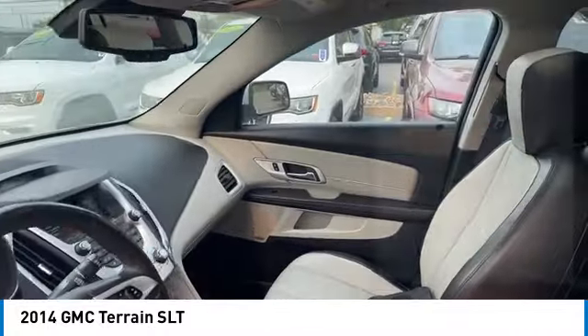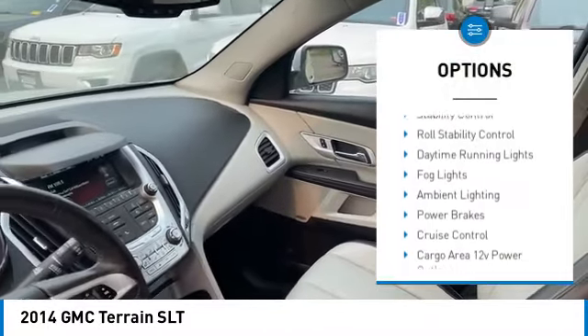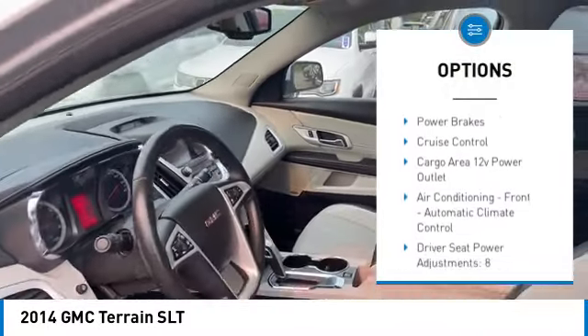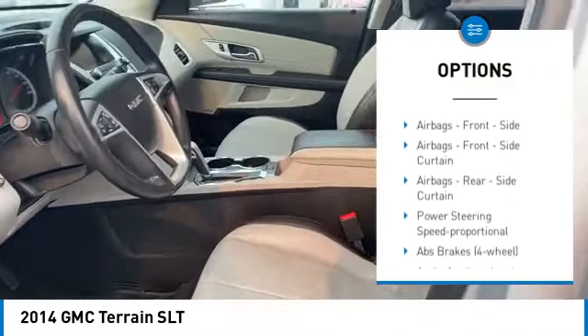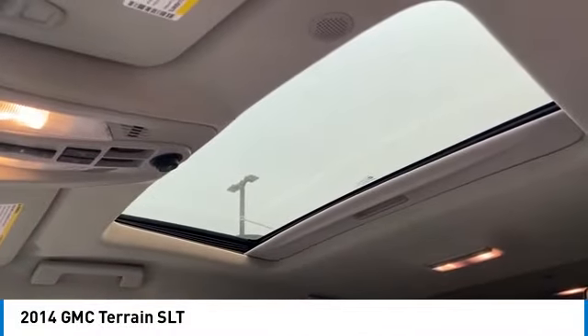Here are some of this vehicle's great options: remote engine start, traction control, stability control, roll stability control, daytime running lights, fog lights, ambient lighting, power brakes, cruise control, and a cargo area 12-volt power outlet.